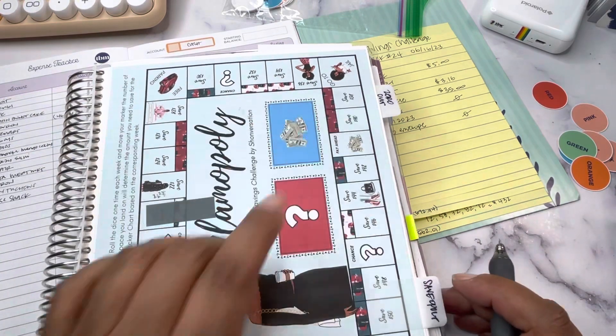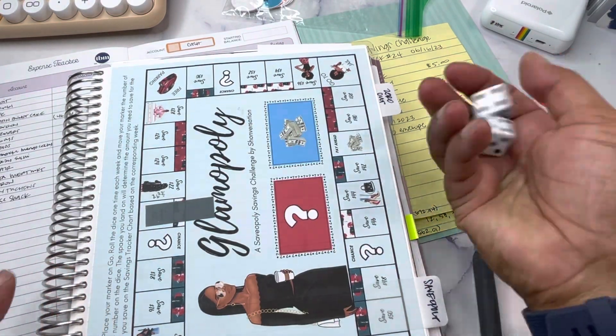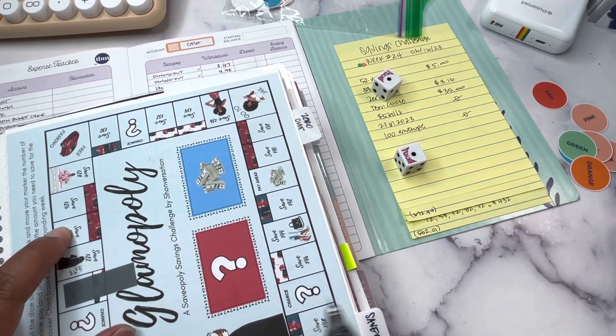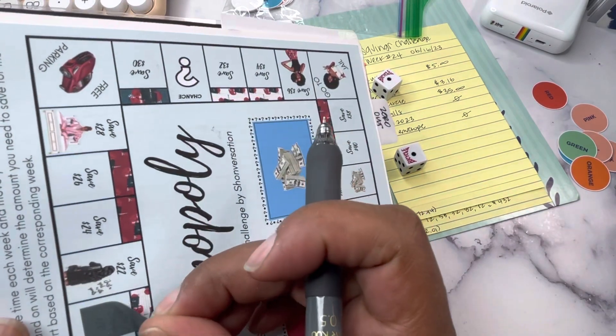Let's roll the dice for Saveopoly. We're currently here and we move in this direction around the board. We rolled a two — one, two — and that means save $24.